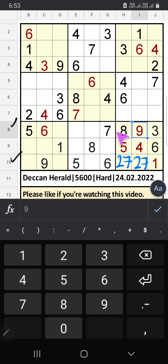The 8th row and 10th row we have 7. The 5th row and 10th row also we have 7, so 7 can't come in these cells — then 7 is confirmed here.